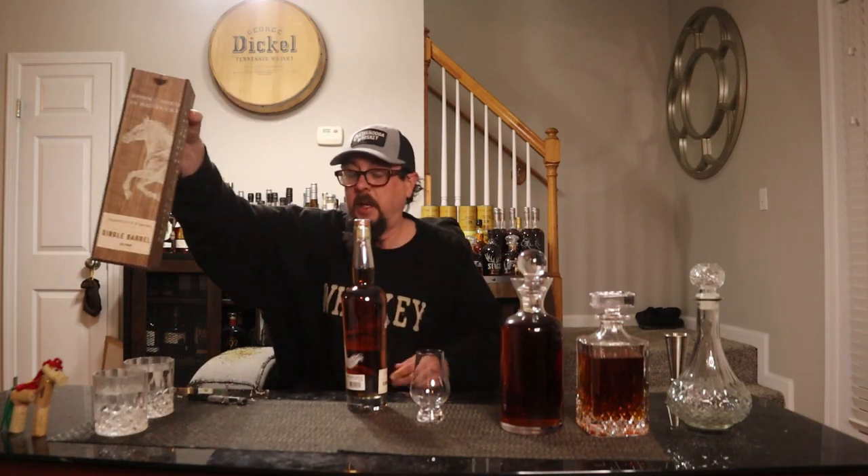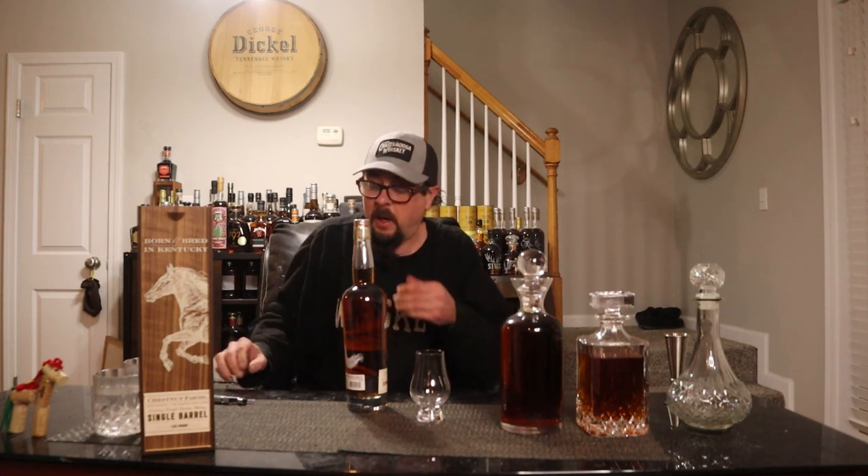Chestnut Farms — if you get a chance to pick it up, I think this is a Total Wine exclusive, at least that's where I got mine. It is a single barrel at 125 proof. I've been waiting to get into this one, so let's go ahead and uncork it.